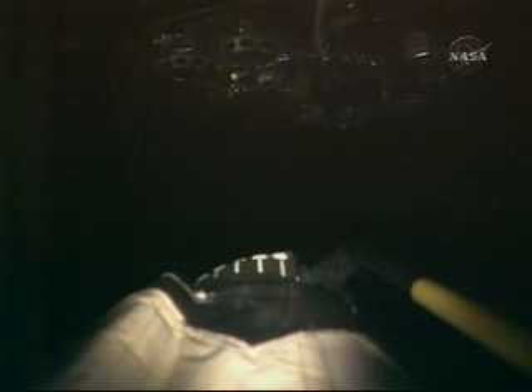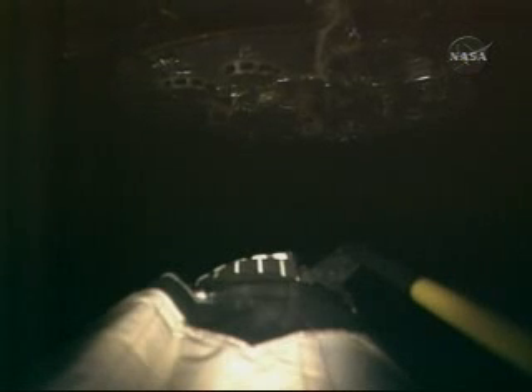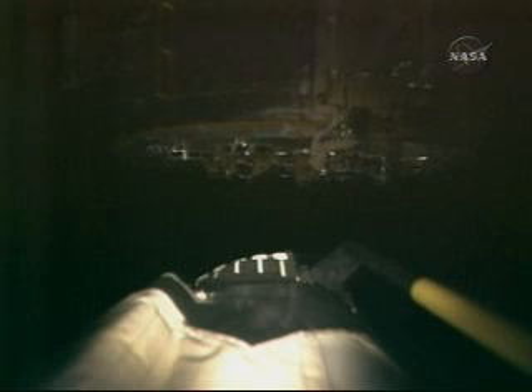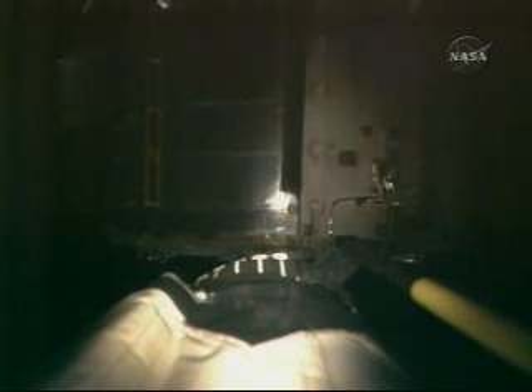The bottom of Hubble coming into view through the remote manipulator system's end effector camera — this same view seen through one of the closed circuit televisions up on the flight deck of Atlantis. Commander Scott Altman carefully positioning Atlantis within 35 feet or so of the telescope, at which point Megan MacArthur will maneuver the robotic arm over the grapple pin to secure Hubble to the shuttle's robotic arm.